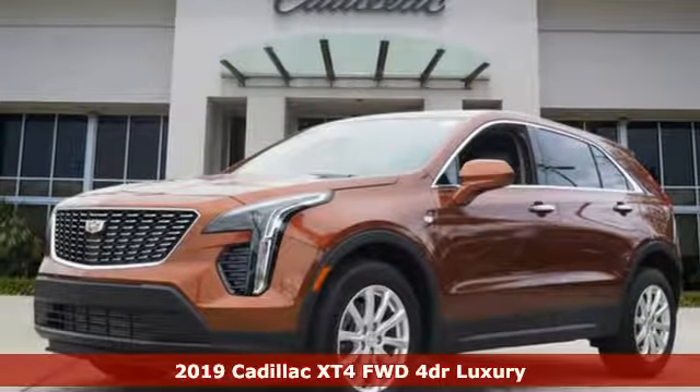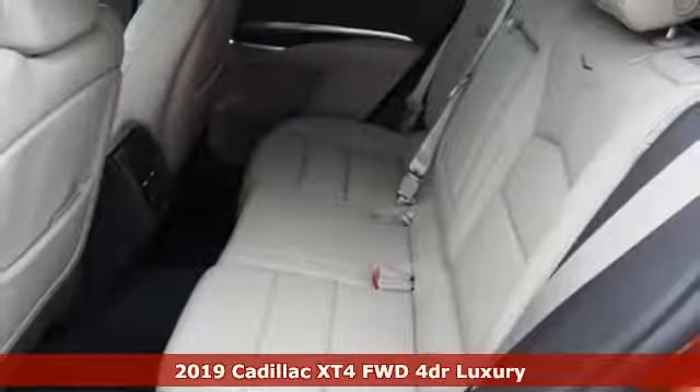Here's a new 2019 Cadillac XT4. Cadillac is driving the world forward.